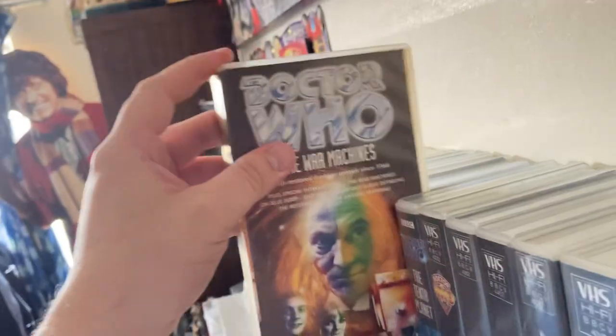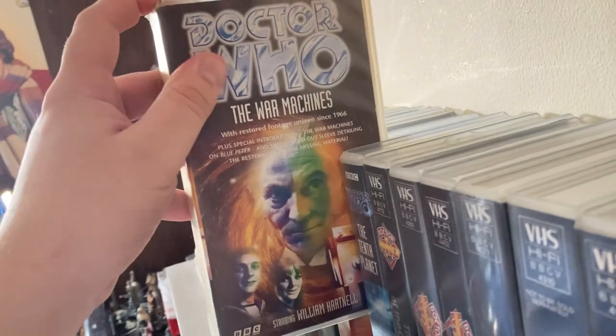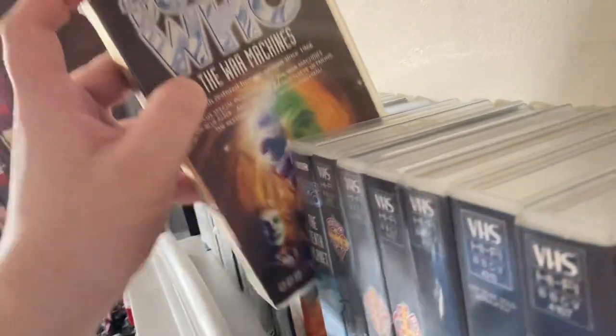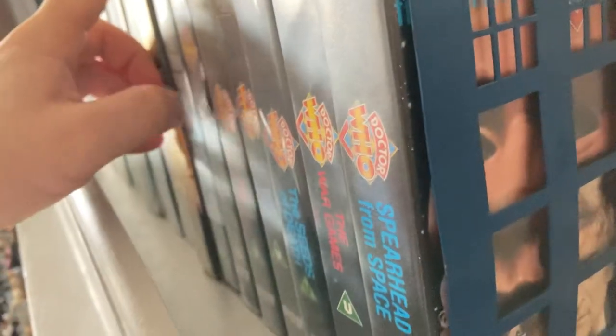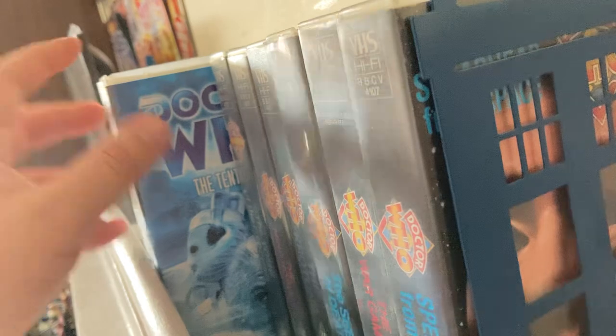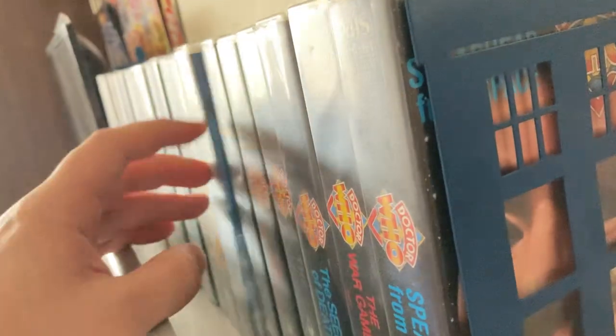'The War Machines' I picked up yesterday from that fantastic shop in Shrewsbury, Welsh Bridge Books and Collectibles — I might be going back later on today. 'The Tenth Planet' I got in the Cyber tin — Hartnell's final story.